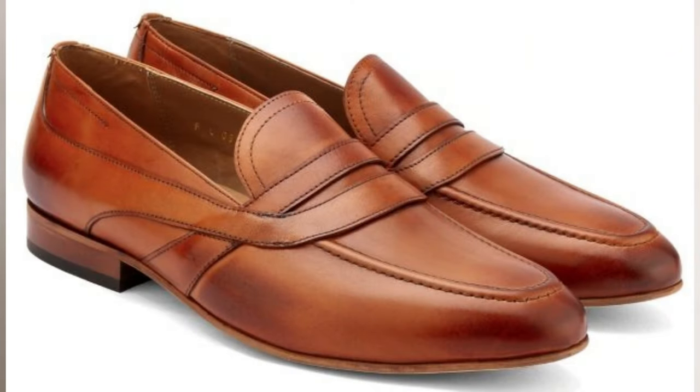Finally, we have the saddle loafer, also featuring a strip of leather that runs across the shoe, specifically the vamp and tongue. But instead of stopping at the moccasin-like apron, this saddle will continue down the loafer's waist and sole.